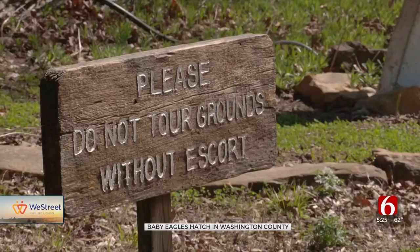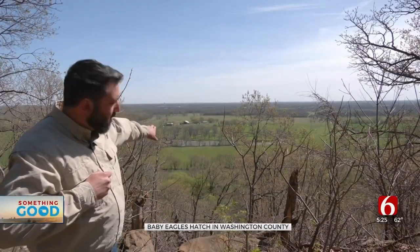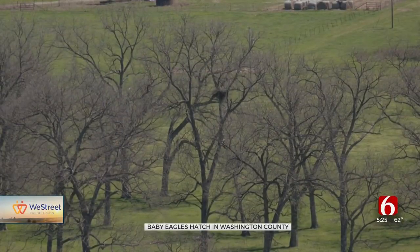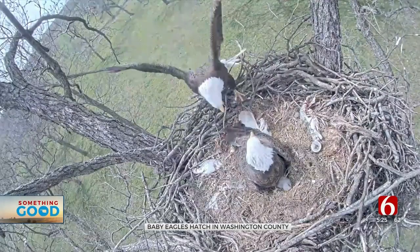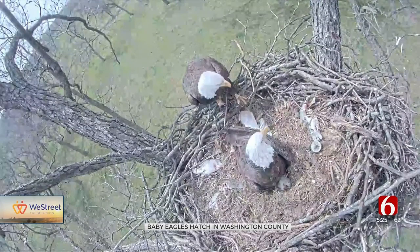Just past the Sutton Avian Research Center, we're looking right down across the river. You can see an eagle's nest sitting up high in the trees. It's one of my favorite parts of the day, coming down and checking on these eagles. But nothing compares to looking up close, using one of the research center's cameras sitting above the nest. And with as amazing a view as I have here, that eagle camera just gives it that close-up, personal view.